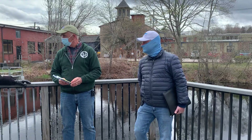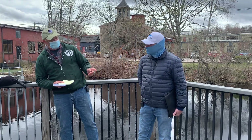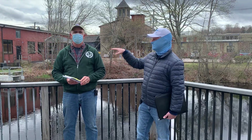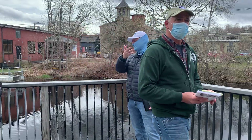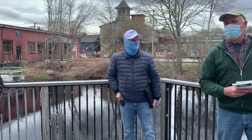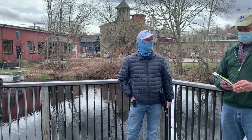Someone asked about the fish ladder at Palisades mill in Peacedale. Paul says we're going to talk about that specifically a little later because it's involved.